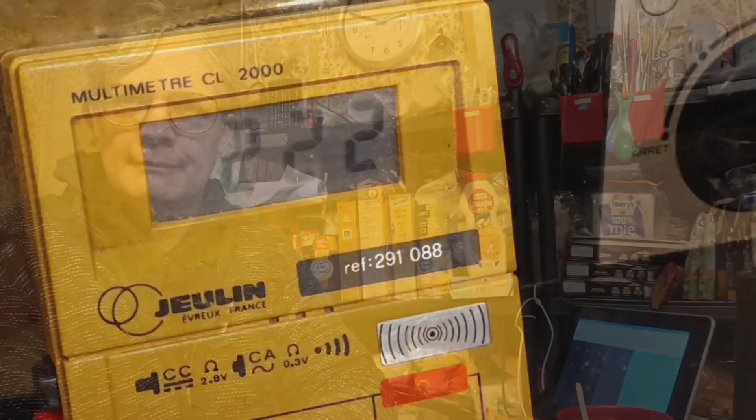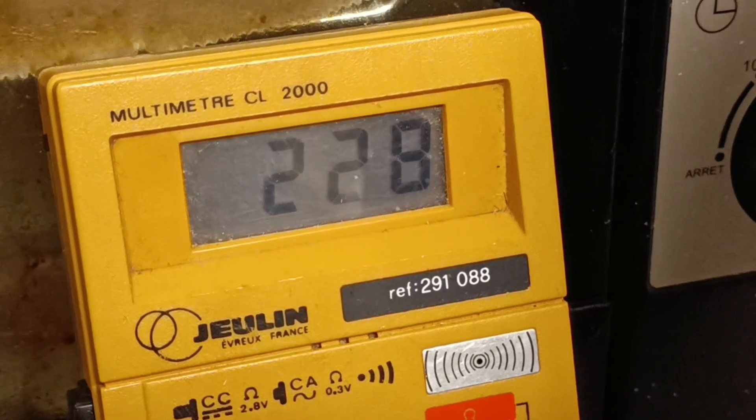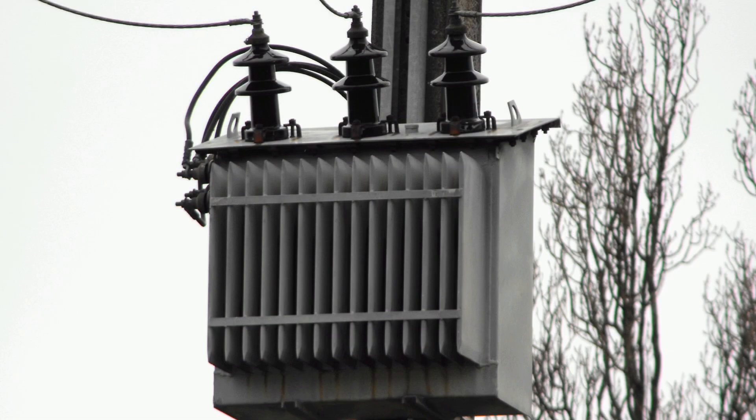Unfortunately, I'm not getting 2.97kW, because this is what happens when I plug the kettle in. I suspect the reason for this is because we have an old pole-mounted transformer, which you can see in this picture here. On Tuesday, my power is going to be turned off most of the day — from 8 o'clock in the morning to around 5 o'clock in the afternoon — to hook up this thing.